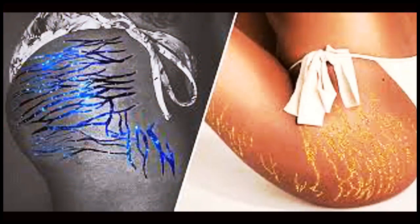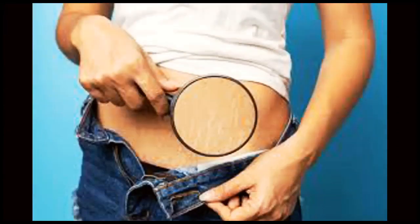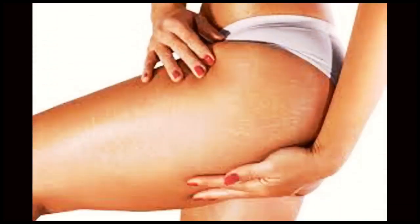Today, we have an important topic to address that affects many of us: stretch marks. In this video, we'll dive deep into what causes stretch marks, share tips on prevention, and explore treatment options to help you feel more confident in your own skin.